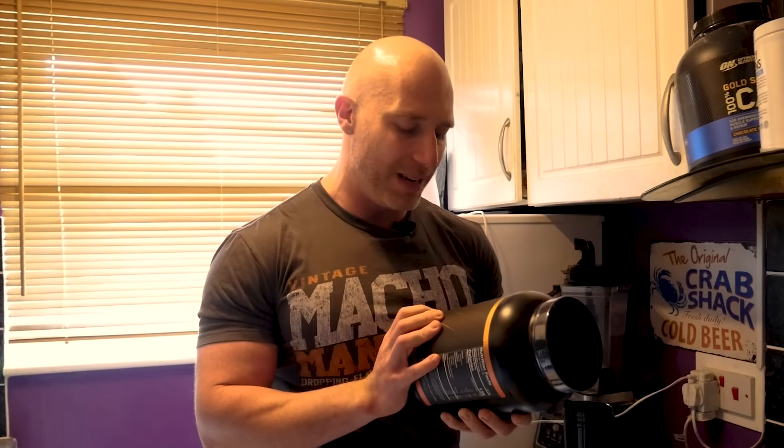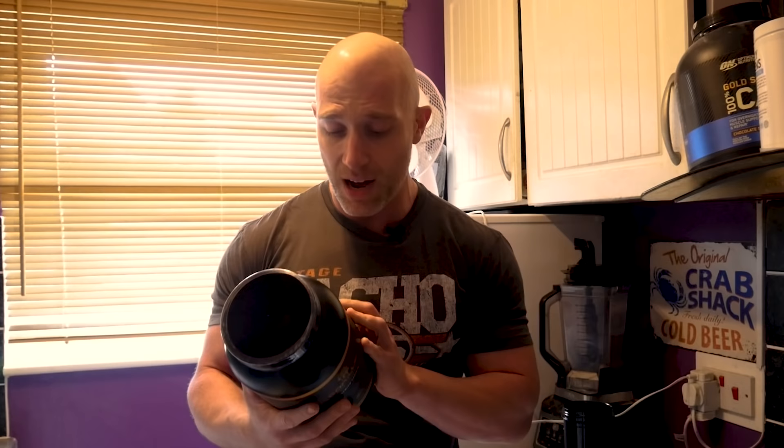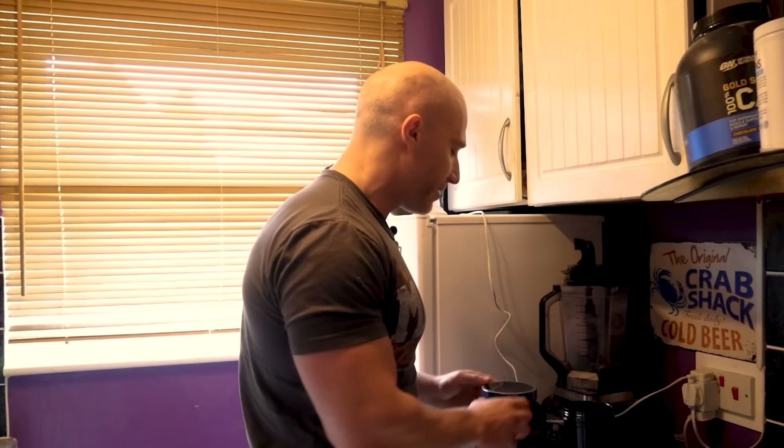So the flavor available at the moment is chocolate peanut butter. For the nutritional facts: one scoop is 37.2 grams, that's 135 calories, 2 grams of fat, 4 grams of carbs, and 24 grams of protein. Pretty much what you would expect. So really what this comes down to is how does it digest and how does it taste?